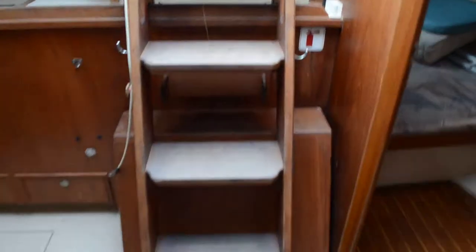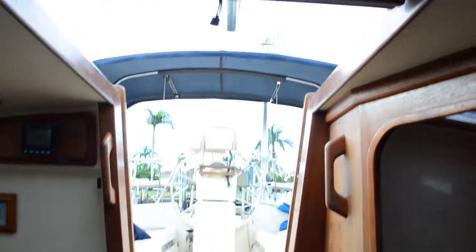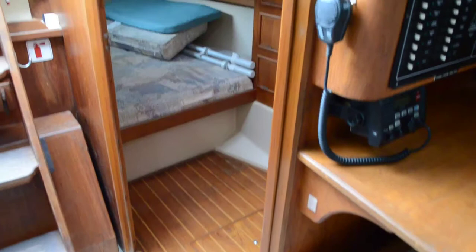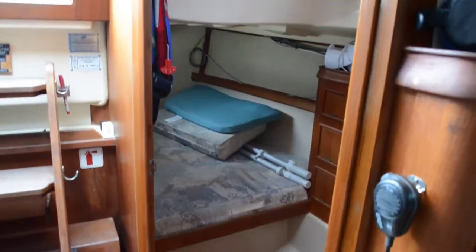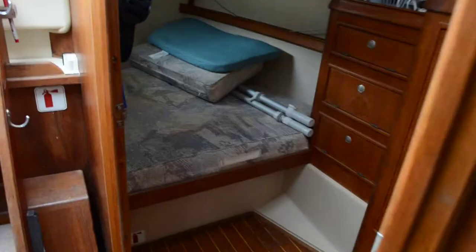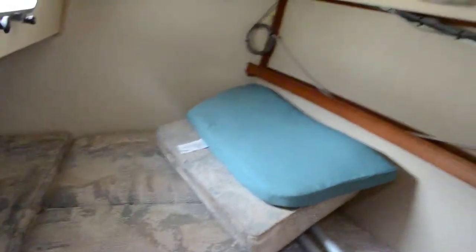By the way, we advertise on approximately 60 websites. We are Edwards Yacht Sales — we advertise on Yacht World, Boat Trader, Sailboat Listings, and about 60 websites total. So if you look for a 1998 Island Packet 350, this one's in Fort Myers Beach and you should be able to find it on any of those websites. On the larger websites like Yacht World, I'll have close to 130 photos of this vessel, and this video will be on there as well, along with photos of the engine and everything.